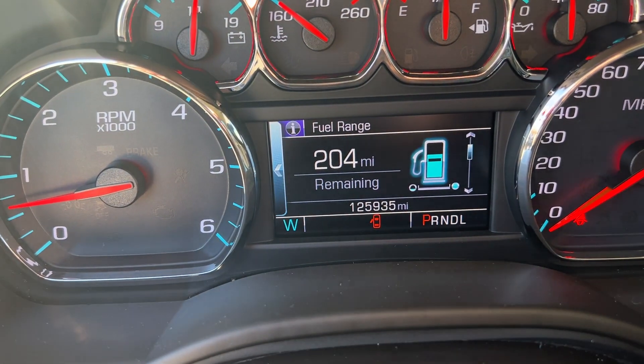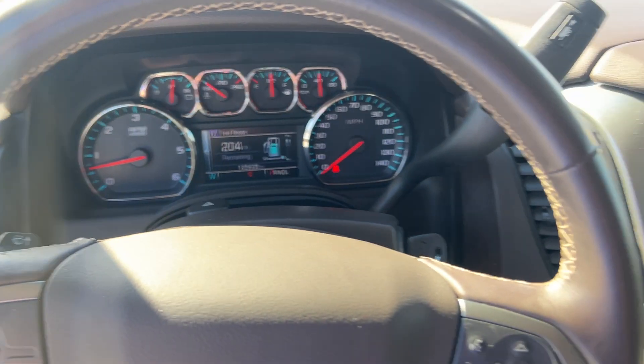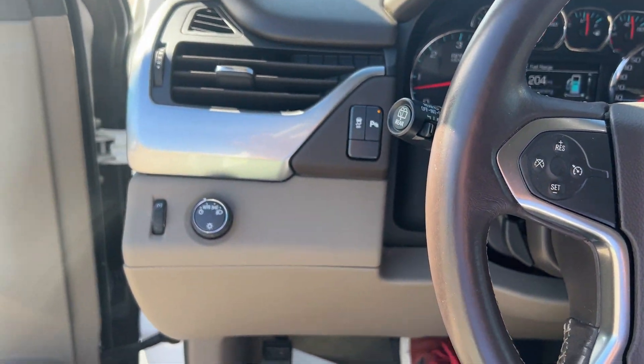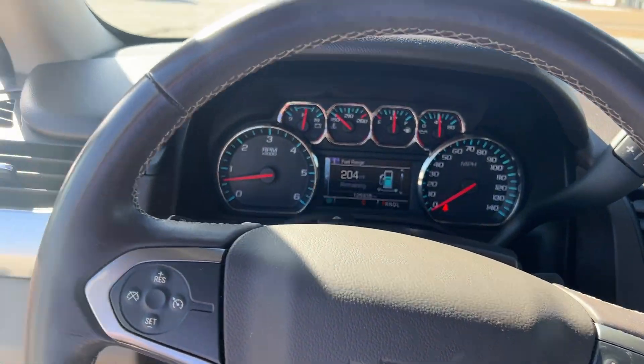Check out the miles on this one — 125,935. You couldn't tell it from the looks of it. This one is a two-wheel drive. All your steering wheel controls. This thing is ready to go.